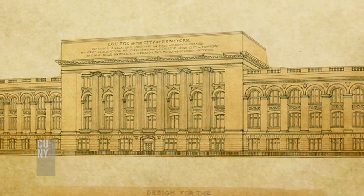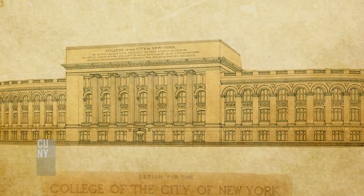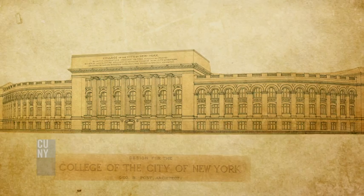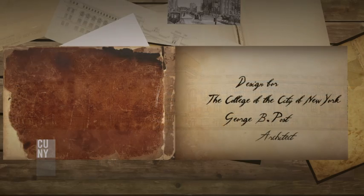It would have been very interesting to see what the campus would have been like had the neoclassical solution been more fully developed. I am sorry in a way that we don't know what it might have been.